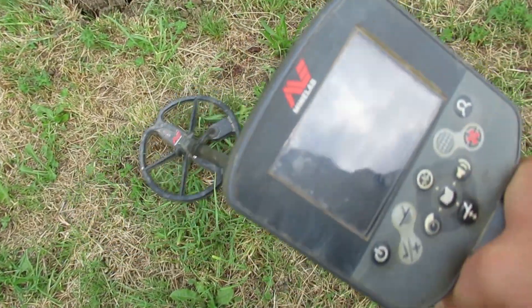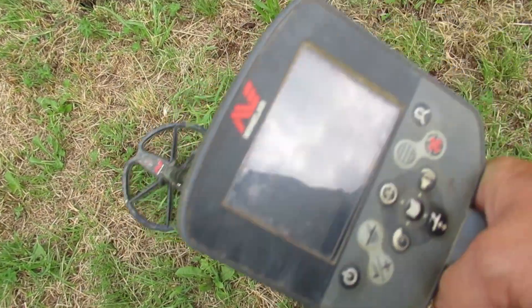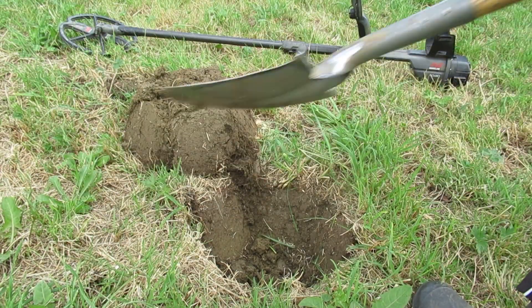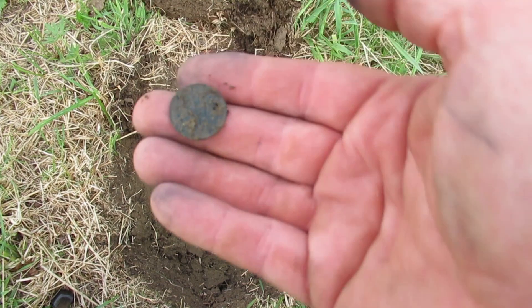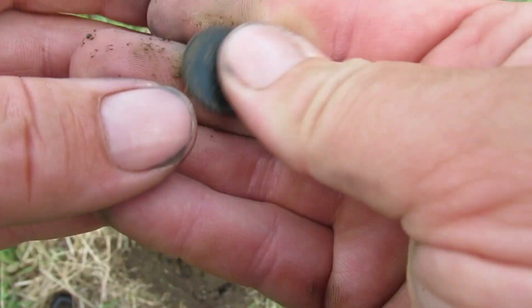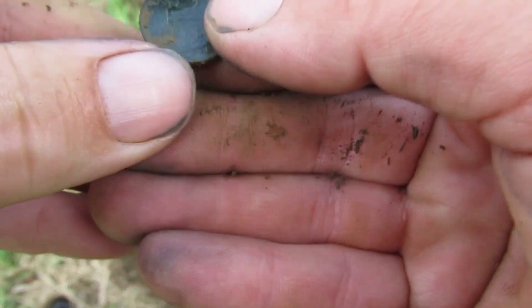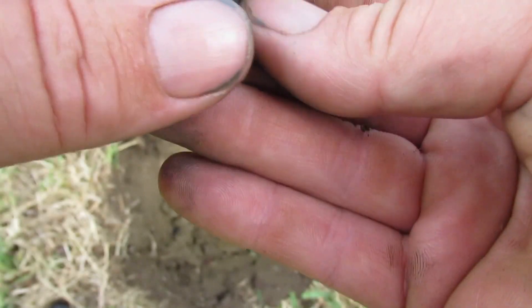Shall we see what it is? Reading 12.22. I can see it — 12.22. Oh, Queen Victoria! Good day to you ma'am. 1881 it looks like. Yep. Right, off and running.